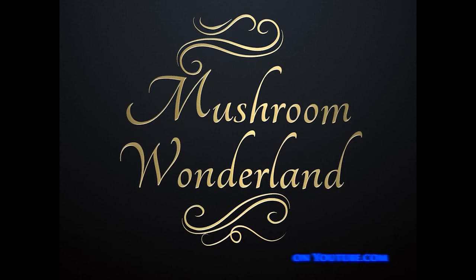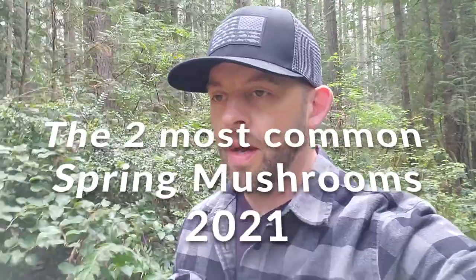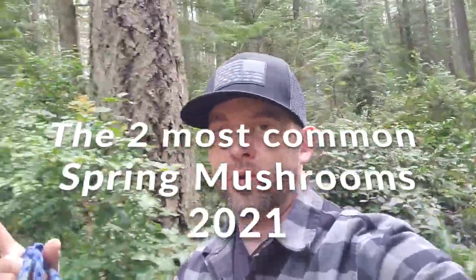Welcome to Mushroom Wonderland. I'm Aaron Hilliard, here to show you two of the most popular mushrooms you're going to find in the forest in the springtime. This is in the Pacific Northwest — western Washington, near the Puget Sound, near sea level. If you're on the East Coast, Midwest, Canada, or Mexico, it's probably not going to be the same mushrooms. Today we'll likely come across two mushrooms I'm almost always sure to find out here in these woods — a huge contrast from autumn, when thousands of mushrooms are growing.